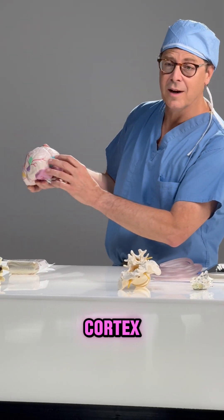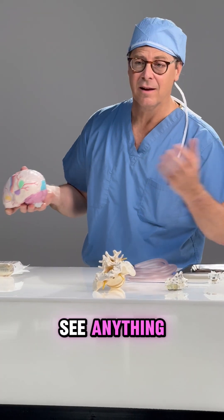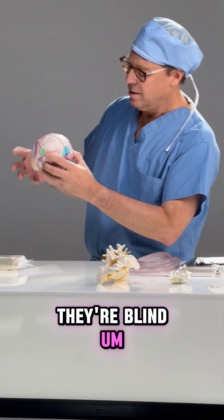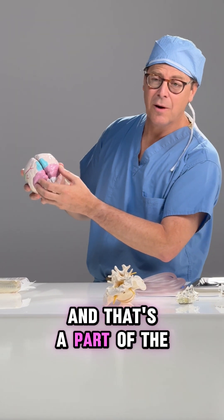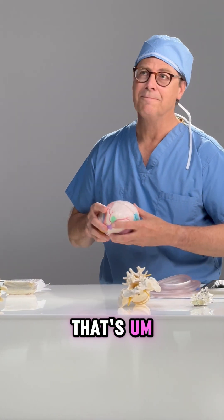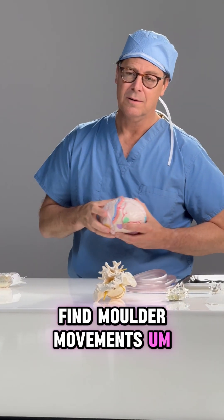People who have a stroke in the visual cortex are what we call cortically blind — they don't see anything, they're blind. The very undersurface of the brain is called the cerebellum, and that's the part of the brain that controls your balance when you're walking, fine motor movements, things like that.